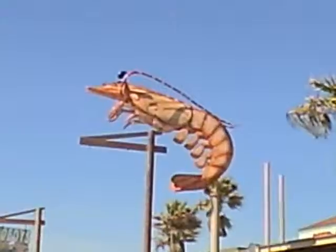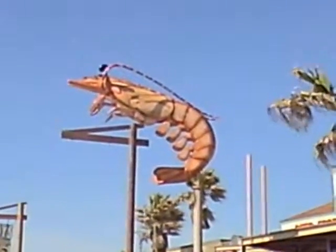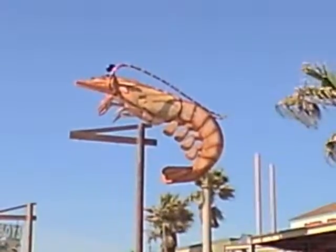This is a shrimp — it's a sign at one of the restaurants down here. I'm just trying to let you know that the scenery is great down here.